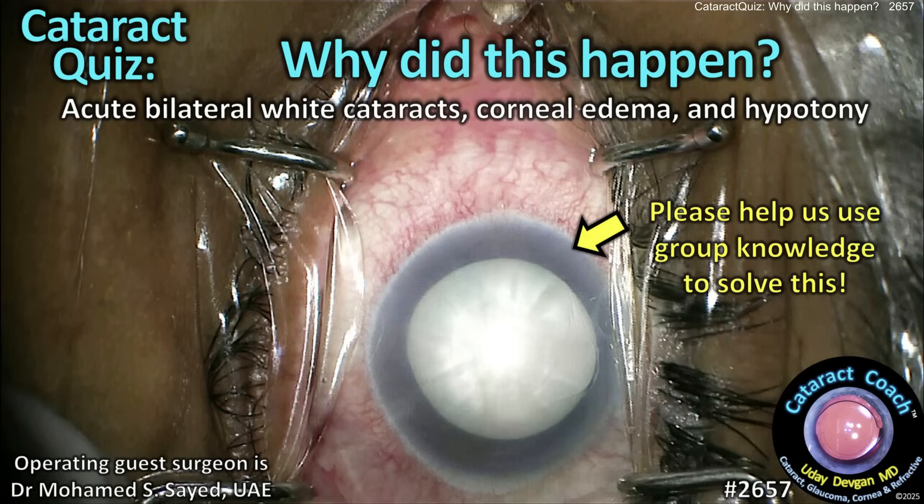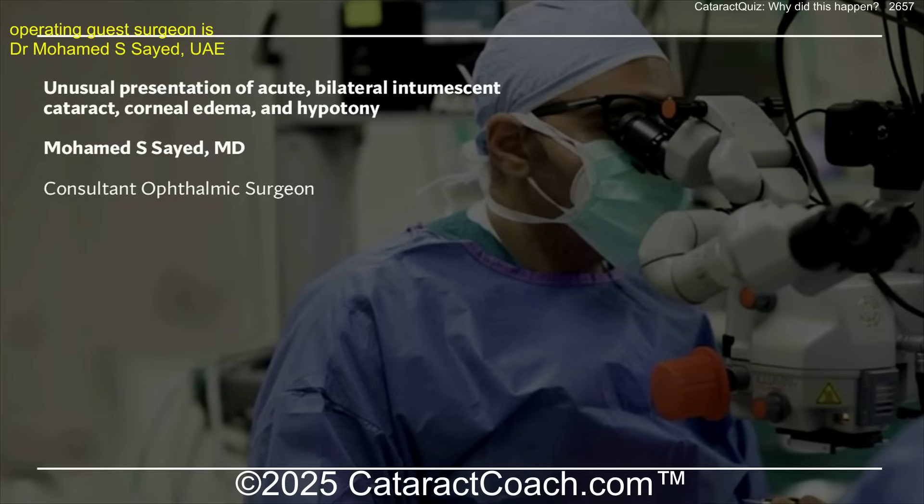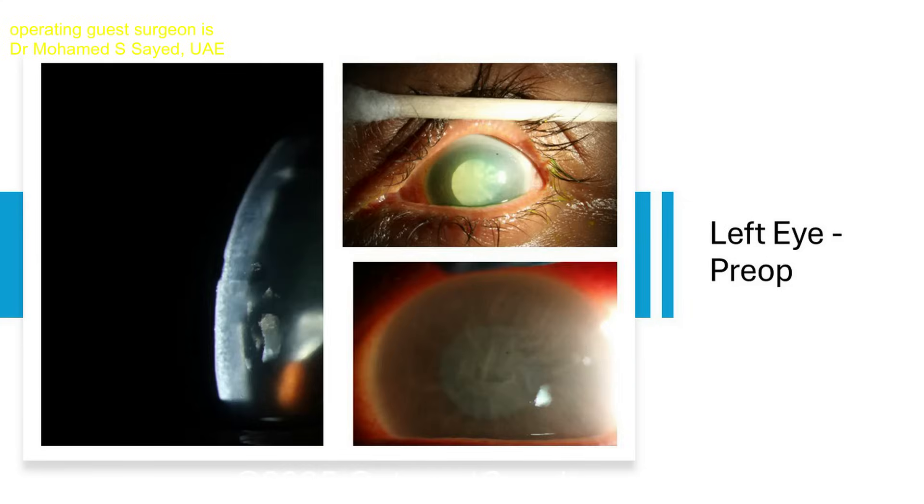Welcome to cataractcoach.com cataract quiz. Why did this happen and we need your help — acute bilateral white cataracts, corneal edema, hypotony — why? This case is from my friend Dr. Muhammad Sayed, and here is the right eye pre-op.